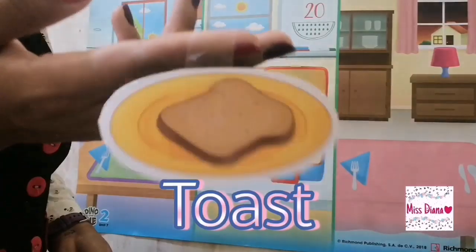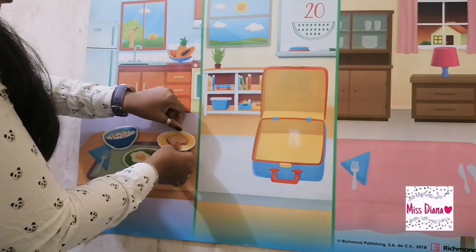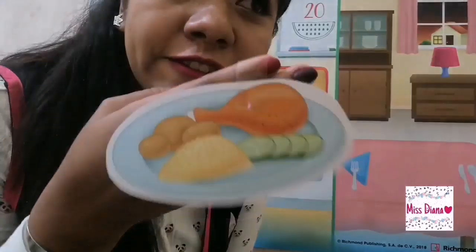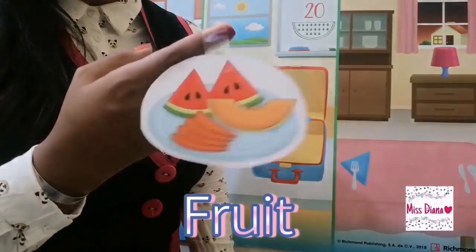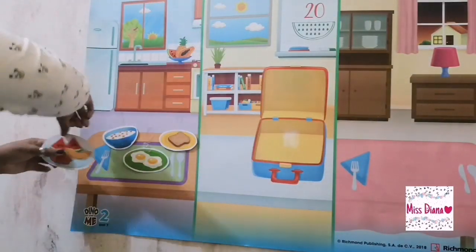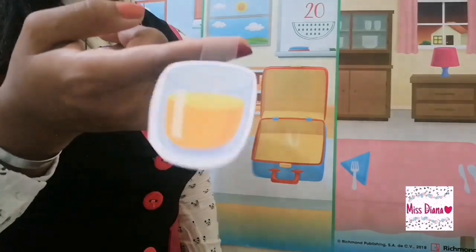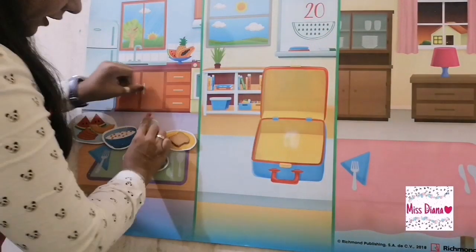Toast. Is it okay for breakfast? Yes. So we're going to paste it here. Is it okay to have juice for breakfast? Yes. So we're going to paste it right here. We don't have any room left.